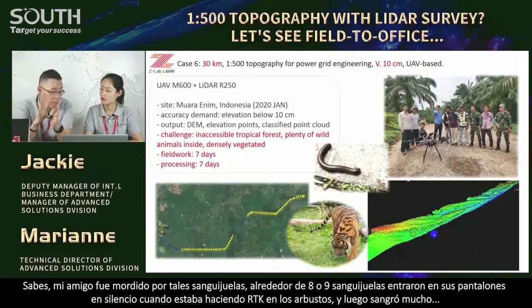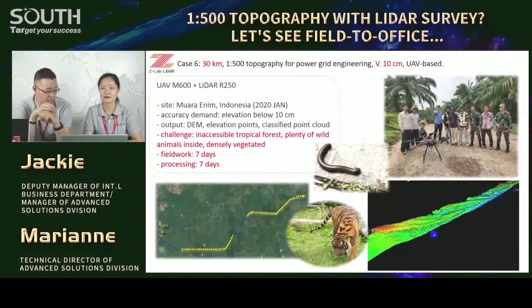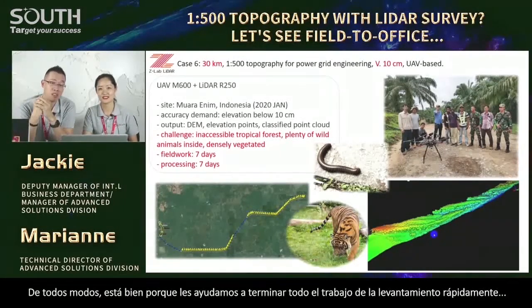My friend — the surveyor — was even bitten by something like a short eel. It went inside his trousers quietly when he was doing RTK survey and he began to bleed a lot. The misfortune was resolved because we helped them with our UAV-based LiDAR surveyor. So they don't need to go inside the forest and measure point by point anymore — easier, easier.